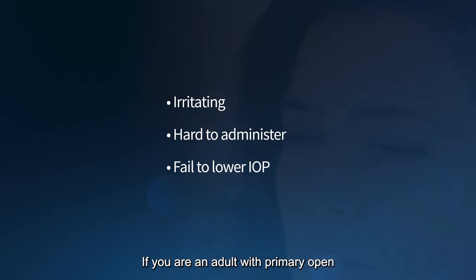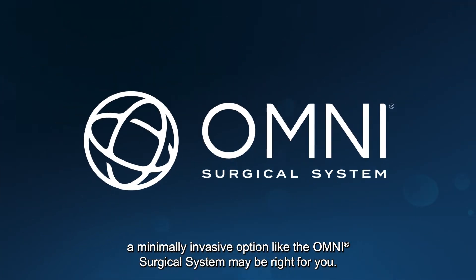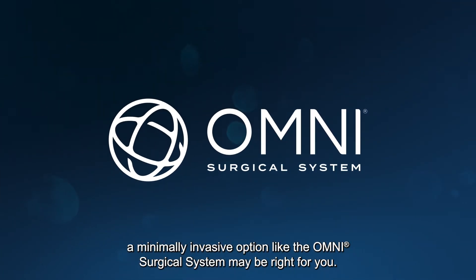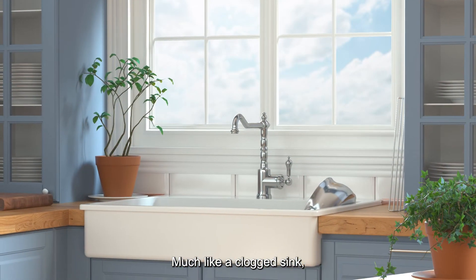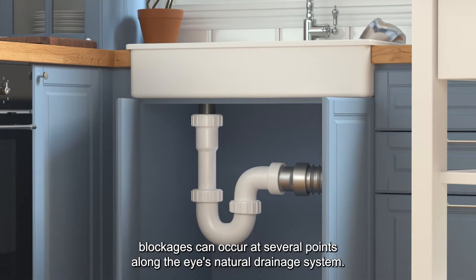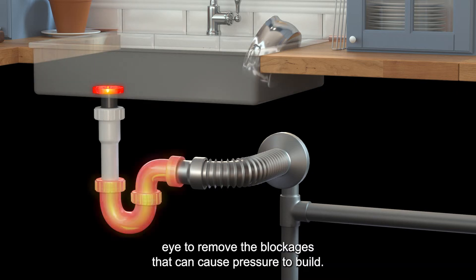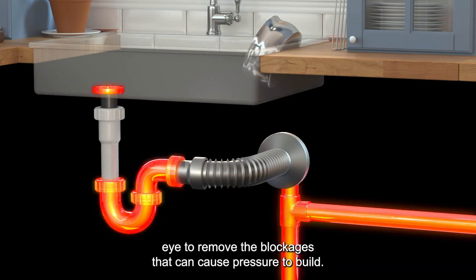If you are an adult with primary open-angle glaucoma who experiences any of these challenges, a minimally invasive option, like the Omni Surgical System, may be right for you. Much like a clogged sink, blockages can occur at several points along the eye's natural drainage system. The Omni Surgical System allows your doctor to work in multiple areas of your eye to remove the blockages that can cause pressure to build.